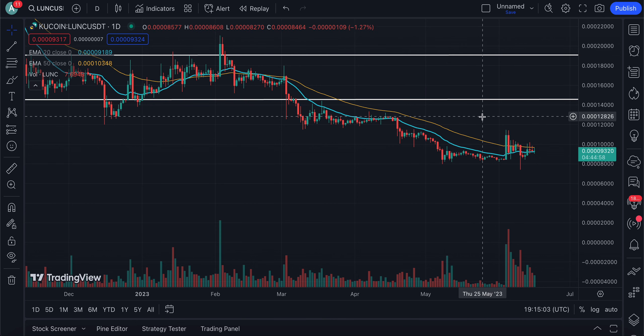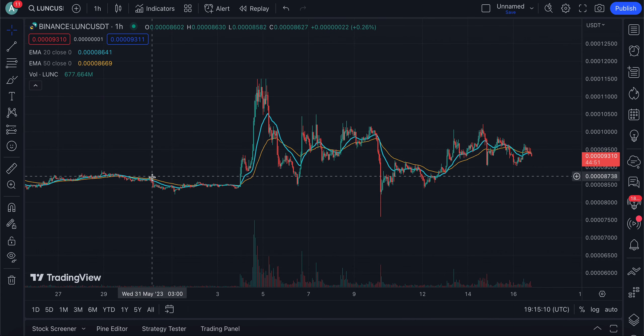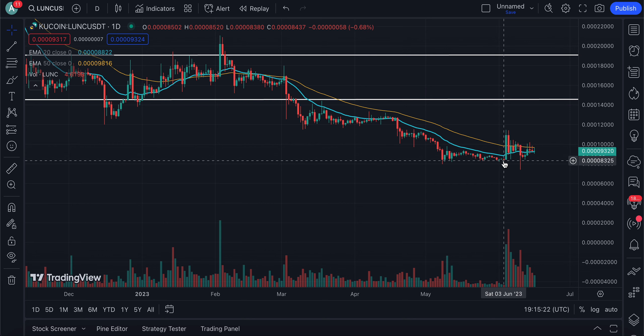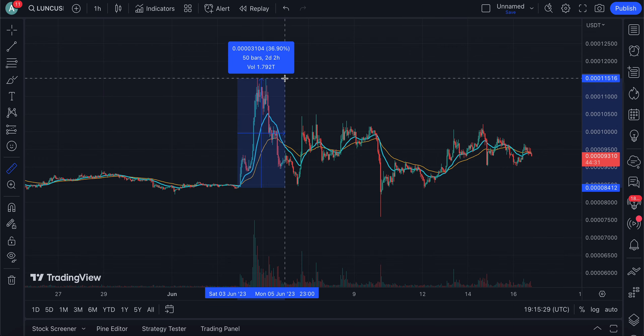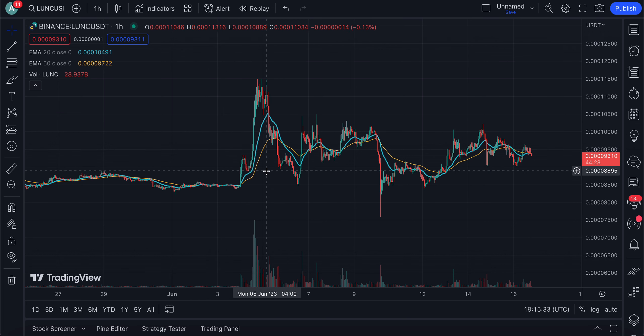We can see that the price has pretty much been trading around this range over the past few days, especially since we broke out of the accumulation zone after a massive sell-off since the month of March. We've been in a downwards trajectory since March, especially after losing this massive level of support. But on June 4th, we did have a massive breakout towards the upside — the price of TerraLuna Classic went up about 37% in a single day.